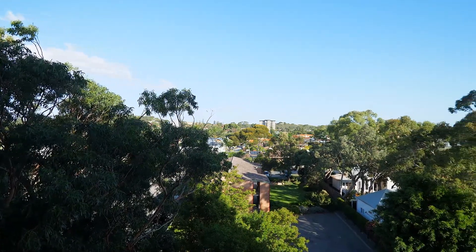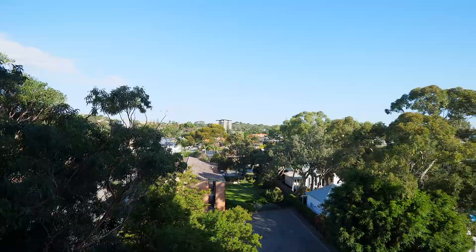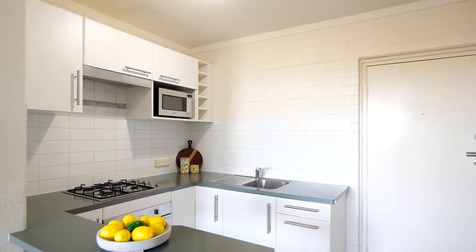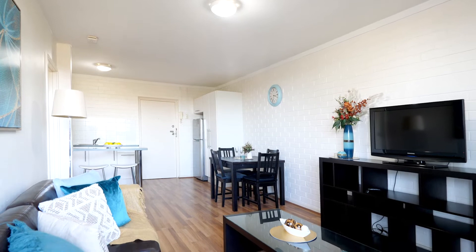Located on the sixth floor with treetop views, this stylish one-bedroom apartment is ready to move in and enjoy. Upon entry, you'll notice the kitchen has good storage, gas cooking, and remains connected to the living area.